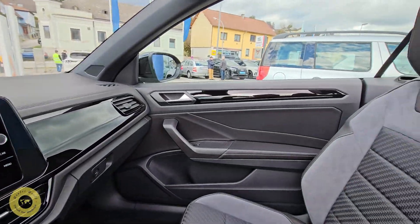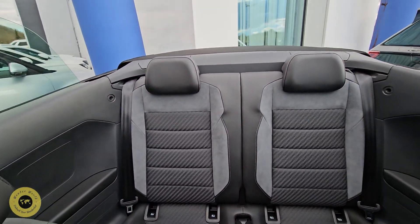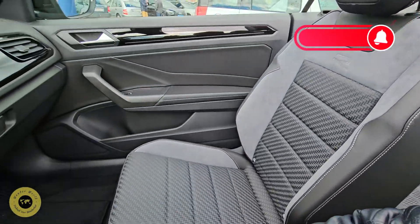I will show you the comfortable front seats. I will show you the rear seats. I will show you the full-on space.